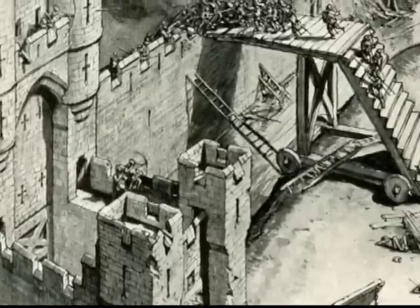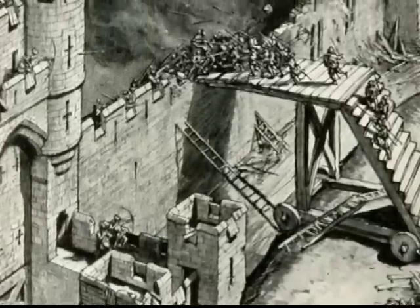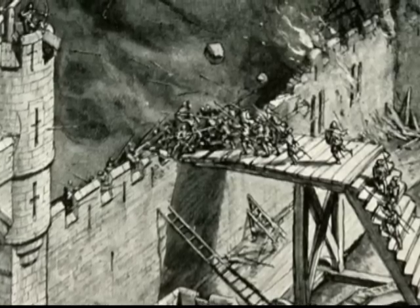The first use of mortars was as defensive fixed emplacements behind castle walls on battlements. Their high angle of fire allowed them to lob projectiles over high walls but close in, defending the battlement approaches.